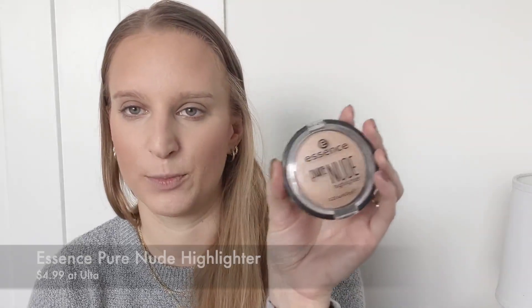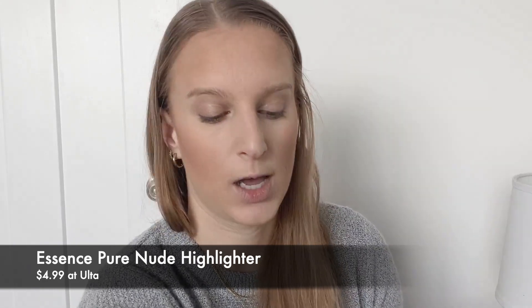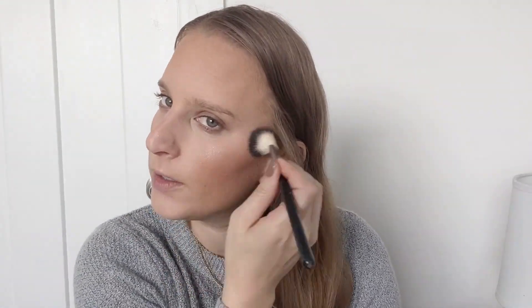For highlighter there really is no question of what the best drugstore highlighter is, especially under $8 — it's the Essence Pure Nude highlighter. We are going to put this on the high points of the face. I pulled this into my everyday makeup drawer in my shop my stash video this month, which I'll have linked below. This really is an oldie but a goodie — it just looks so nice and bright and shiny without being in your face. I feel comfortable wearing it on a day-to-day basis.